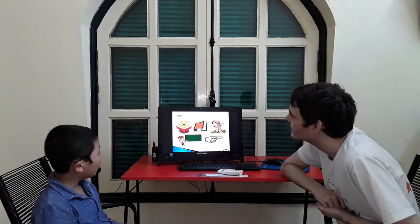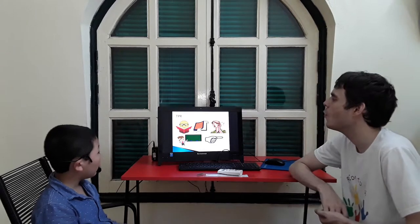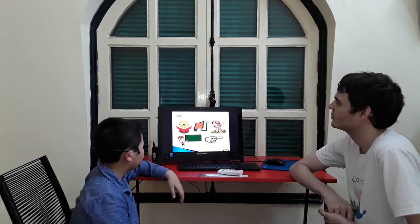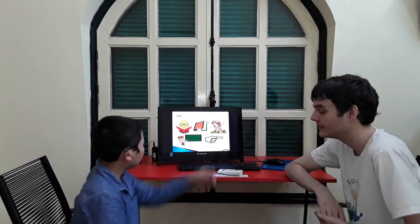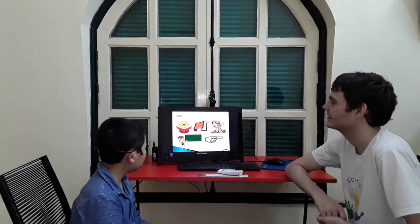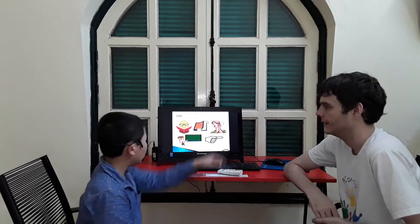Now, the teacher says open your book. Teacher says listen. Listen to the teacher. Teacher says go outside.